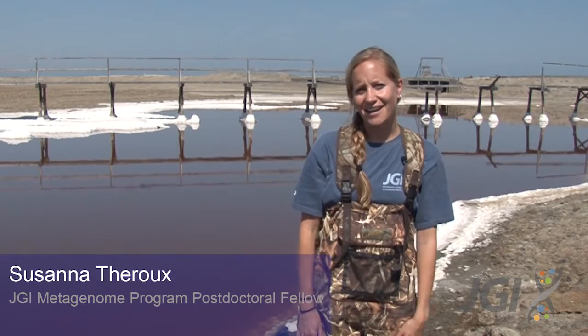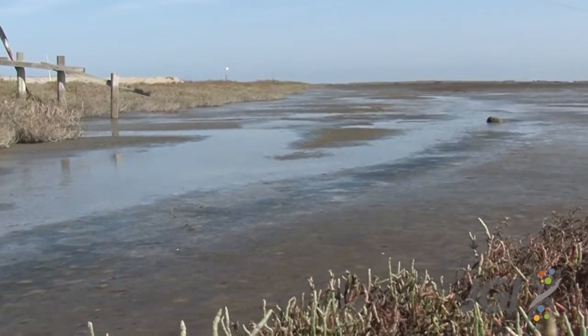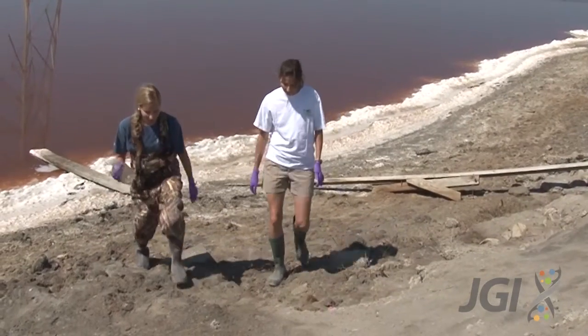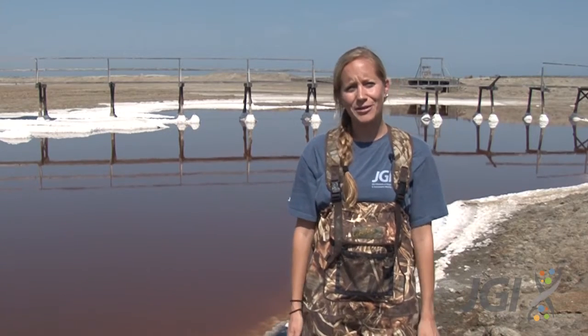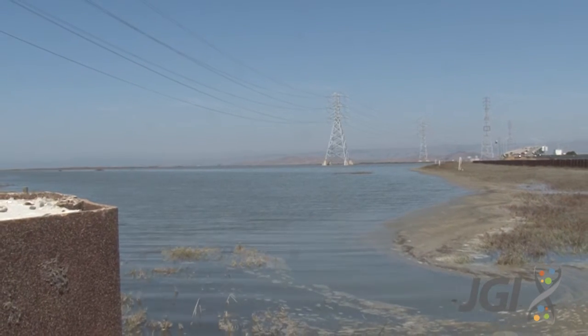Wetlands serve a number of important ecological functions. They're known as nature's kidneys because they filter pollutants out of the waterways. Additionally, they protect neighboring communities from increasing storm surges. We really care about wetlands because while they occupy only about nine percent of total land surface area, they can store up to 35 percent of all terrestrial carbon.